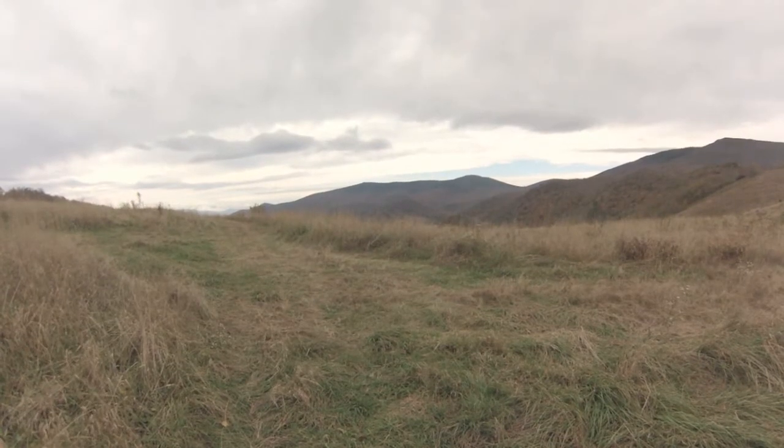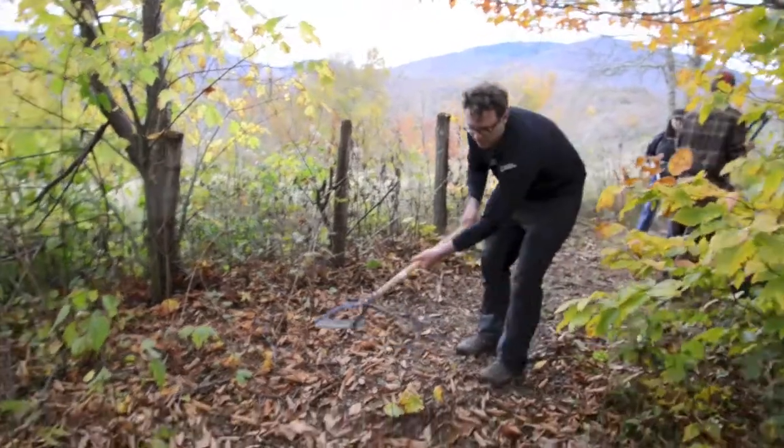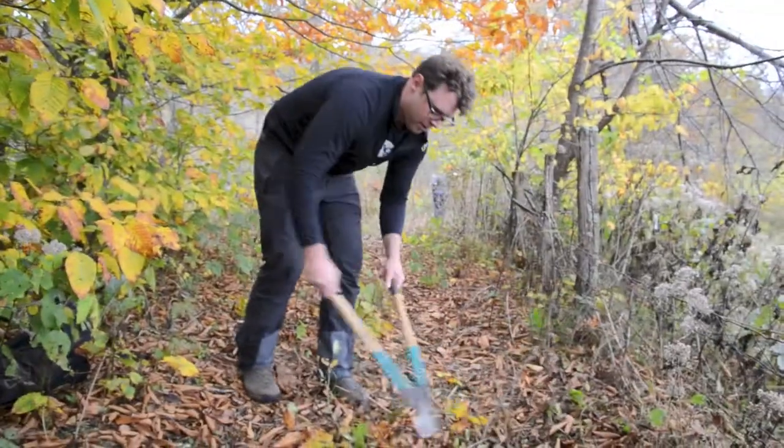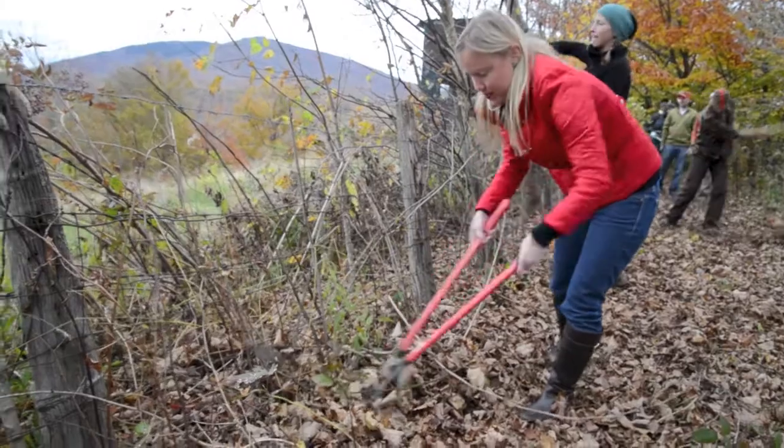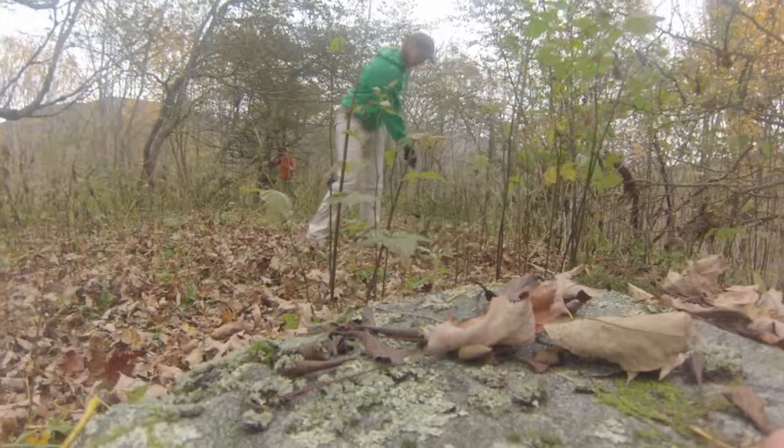It's a unique habitat that people don't think about protecting. People think about mature forests, but this is just as important. This morning we helped do a habitat improvement project for the golden-winged warbler.